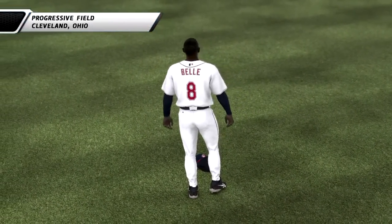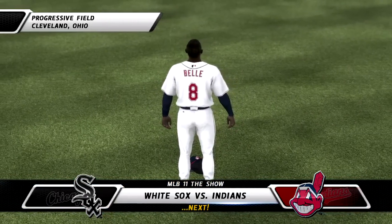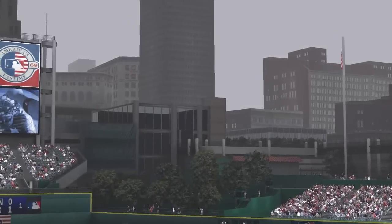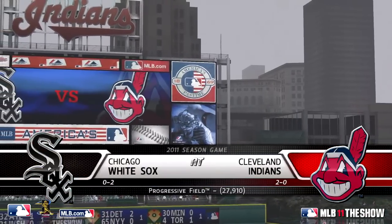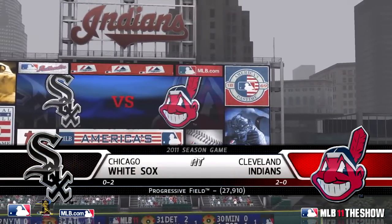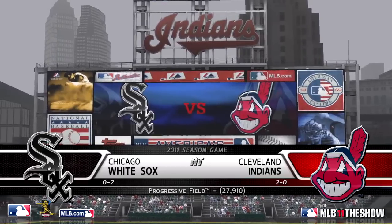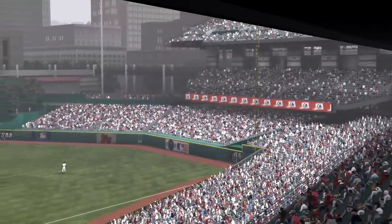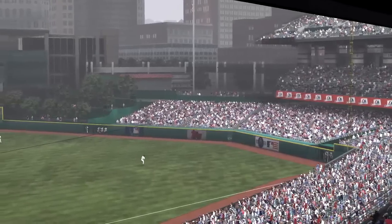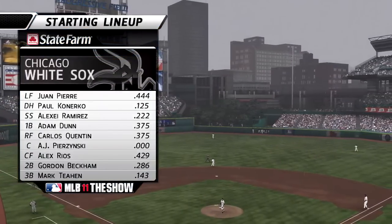We've got the start of this one coming your way in moments from Progressive Field — White Sox and Indians. The rain started falling around 11 a.m. local time and has not stopped, as MLB The Show gets set to bring you another edition of Major League Baseball. Today it's the finale of this three-game weekend series, with the Chicago White Sox taking on the Cleveland Indians. Welcome inside the broadcast booth, everybody. Matt Vaskirshen here. We'll hear from Dave Campbell and Eric Karros momentarily. But first, let's check out our starting lineup, presented by State Farm.